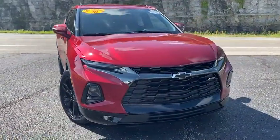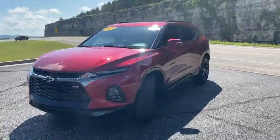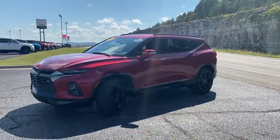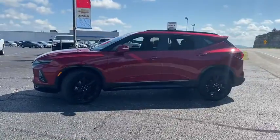Stop by and take a look at the 2020 Chevrolet Blazer. The Chevrolet Blazer is fun to drive around town, comfortable to ride in, and decently capable off-road. This vehicle has less than 3,000 miles.